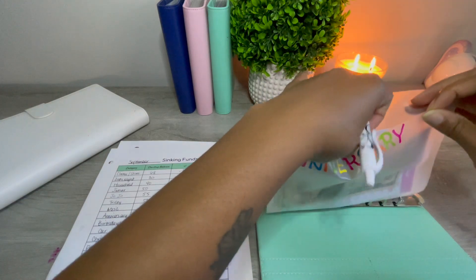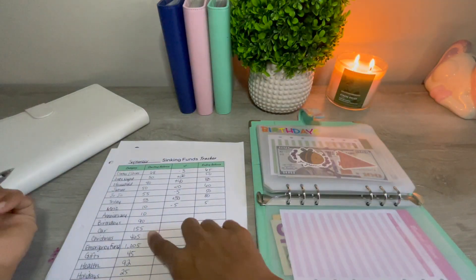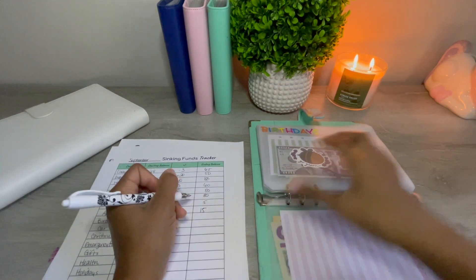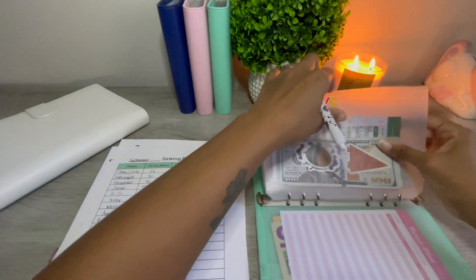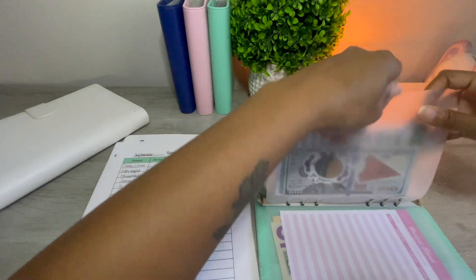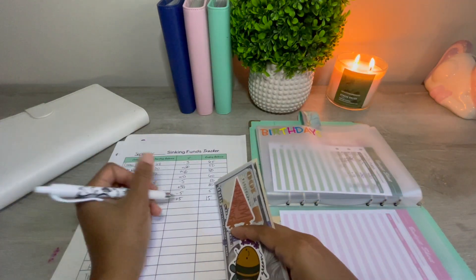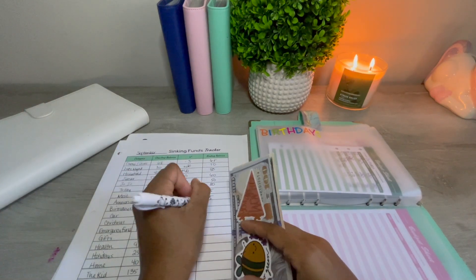Anniversary has $15 — I only put $5 in there this month. Birthdays has $105, so that's a positive change of $15.